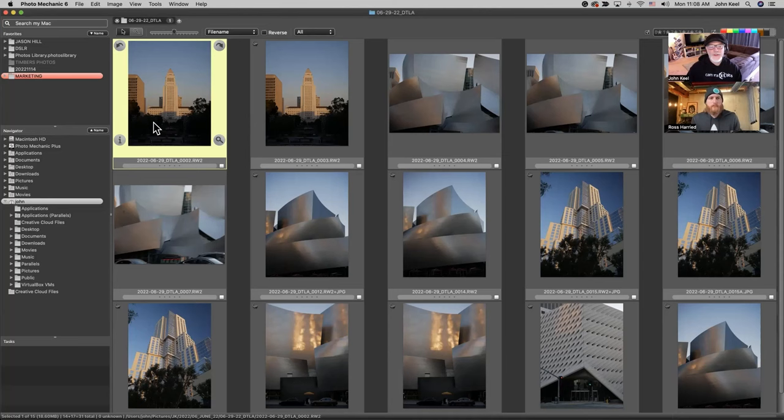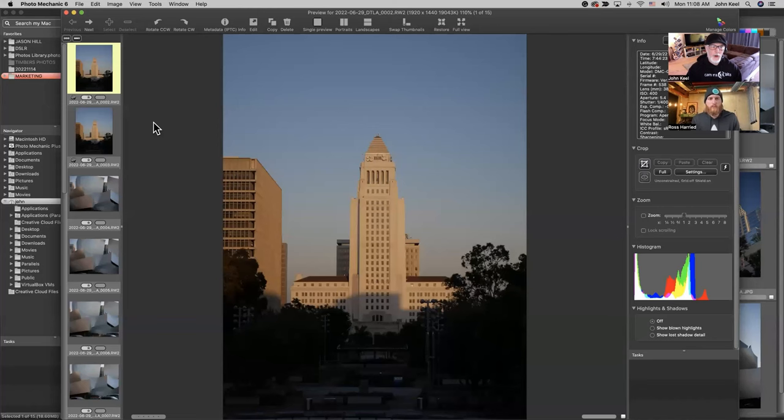Raw files get bigger and bigger, but Photo Mechanic still just does what it does and it doesn't really change how fast it can help you get through those. The organizational tools are really important as well. So if you go in from the contact sheet into the preview window, you can just press the space bar and jump right into that, as well as pressing the magnifying glass.